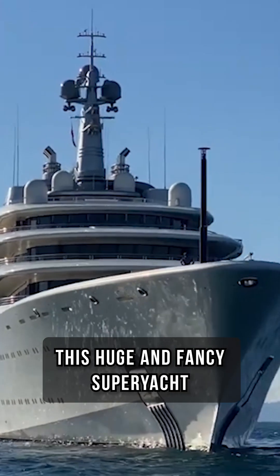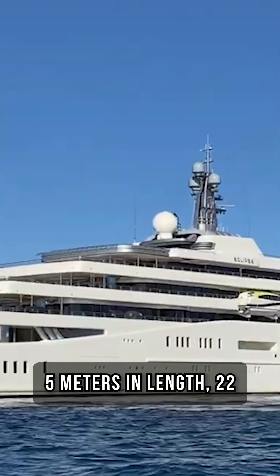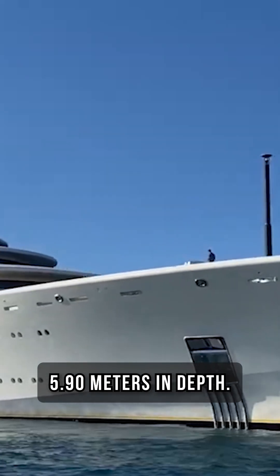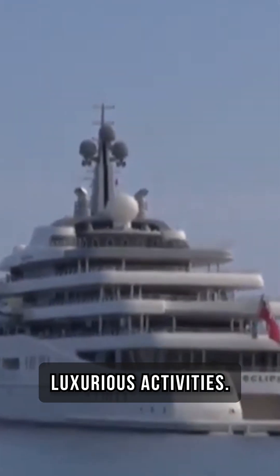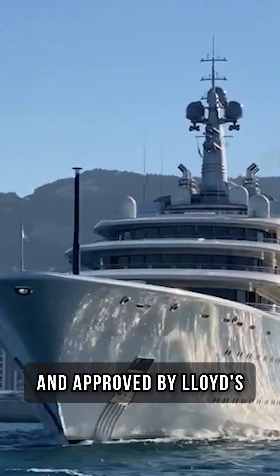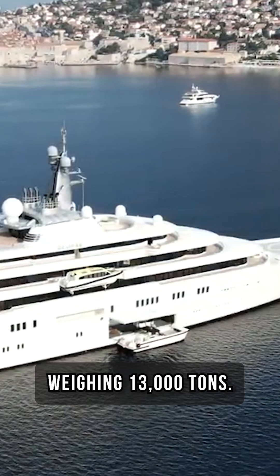This huge and fancy superyacht is really big, measuring 162.5 meters in length, 22 meters in width, and 5.90 meters in depth. It provides a lot of space for super cool and luxurious activities. The yacht, flagged in Bermuda and approved by Lloyd's Register, is quite massive, weighing 13,000 tons.